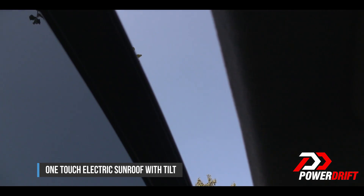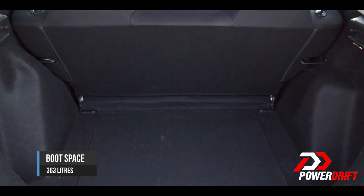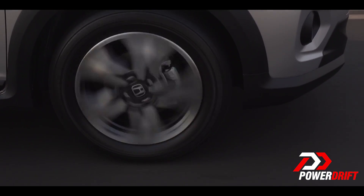You can tumble the rear seat bench and have more boot space, but the boot space even with the rear seat upright is quite adequate.